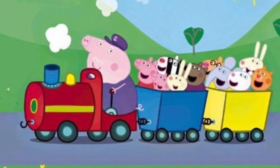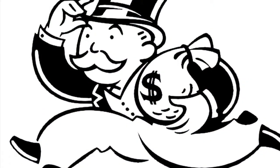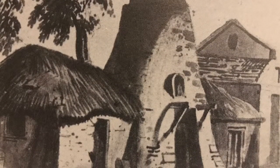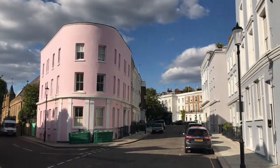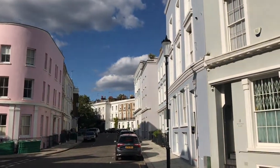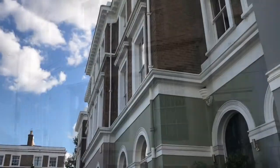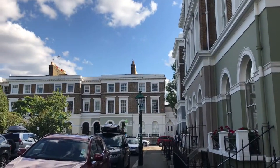Unfortunately for the Hammersmith and City's board members, some of whom had hoped to profit off buying land cheap and selling it off to developers, the railway did not bring gentrification. Poverty continued to plague the area long into the 20th century. Notting Hill and North Kensington, the areas served by the station, have famously gone up market in recent decades. Areas that were slums as recently as the 1970s are now streets where houses sell routinely for seven figures.